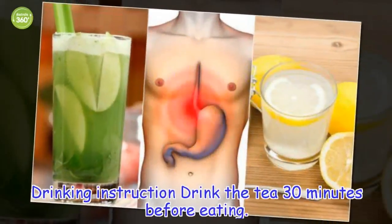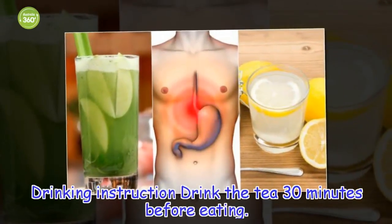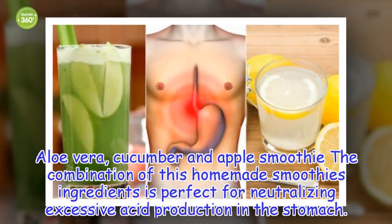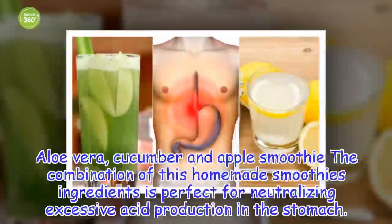Drinking instruction: Drink the tea 30 minutes before eating. 3. Aloe Vera, Cucumber and Apple Smoothie. The combination of this homemade smoothie's ingredients is perfect for neutralizing excessive acid production in the stomach.